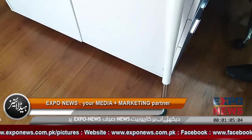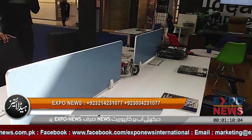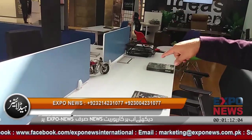This workstation is £1,60,000 including drawers and accessories. This is complete.